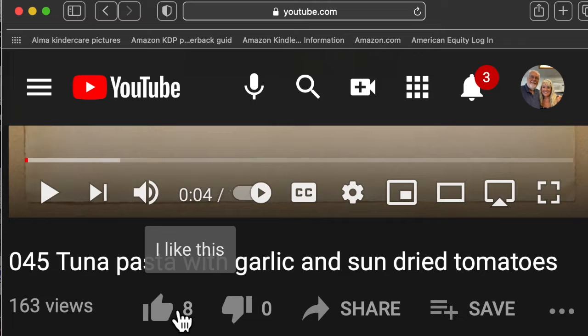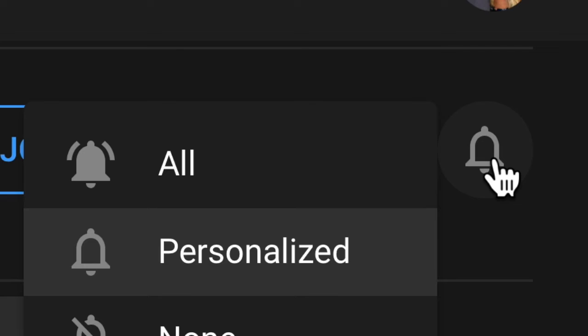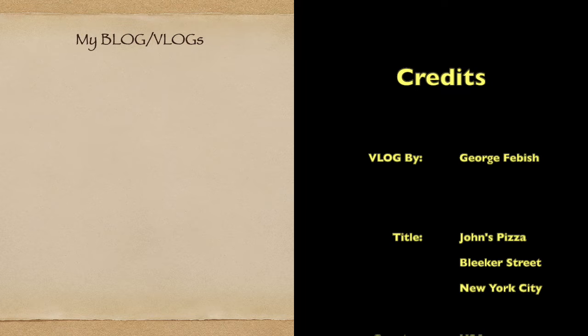Please like our video by checking the thumbs up so we know you enjoyed it. Please subscribe by hitting the subscribe button, then the bell, to ensure you get all of our new videos. We hope you have enjoyed our channel — hit the subscribe button below and the bell next to it so you get notified of new videos when they come out.